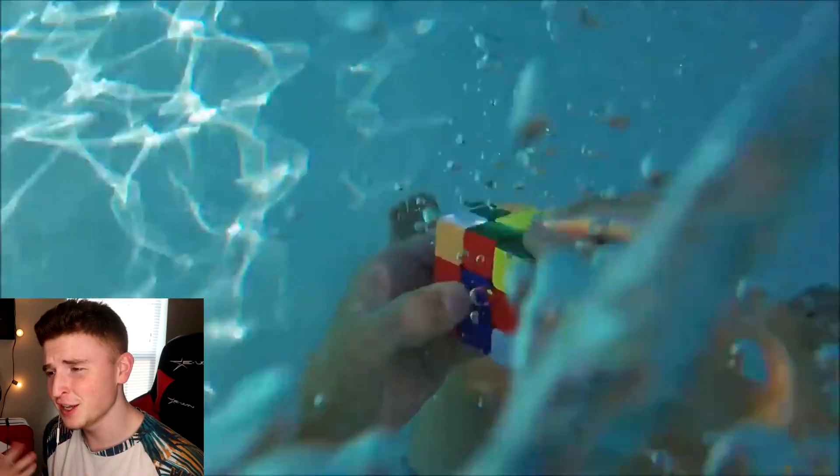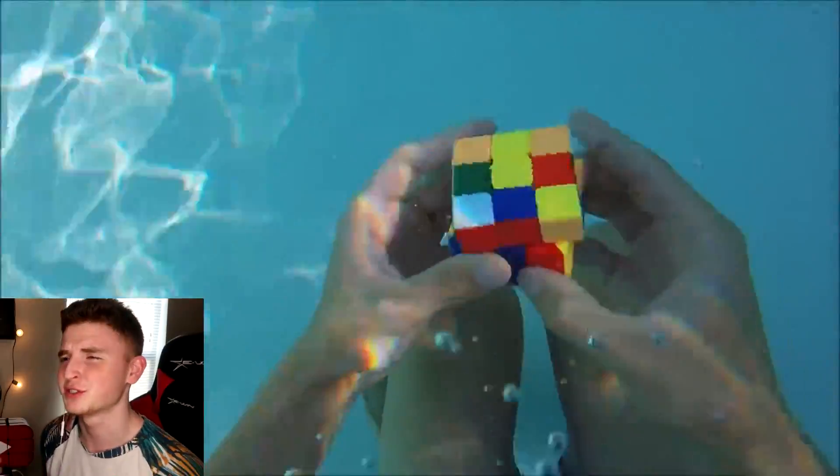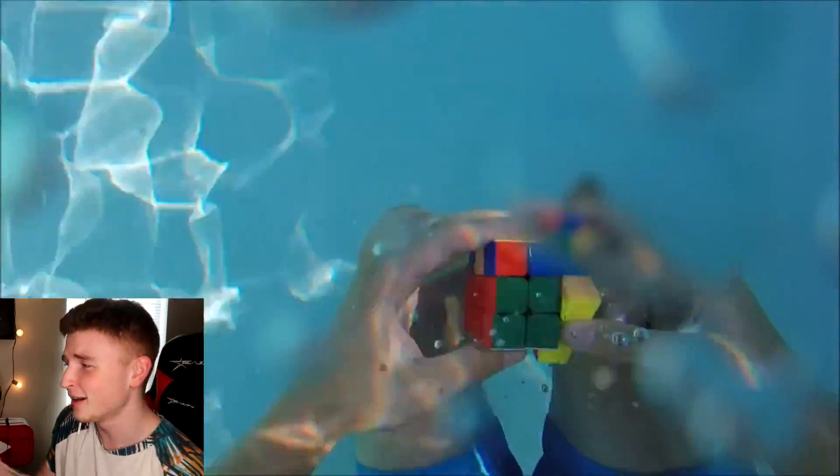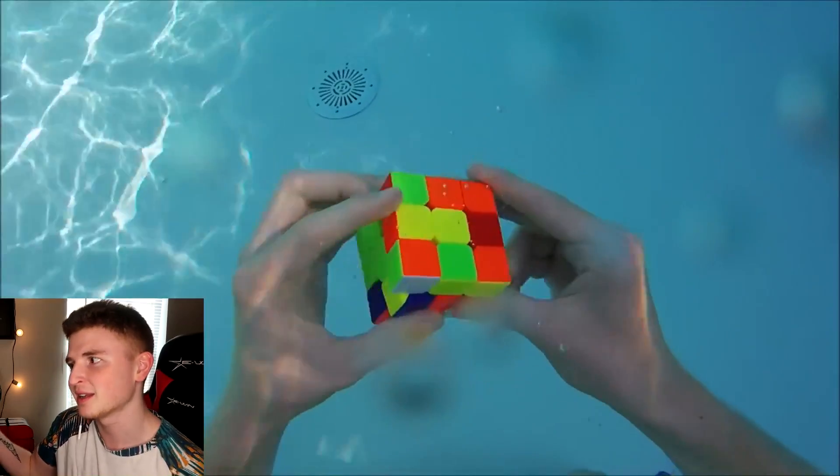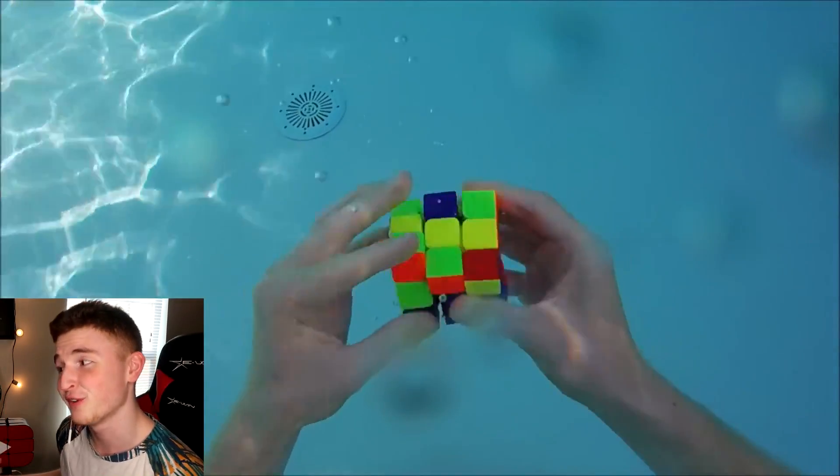Now we've got some Rubik's Cube fails and also some crazy fast Rubik's Cube solvers. So this guy is gonna solve a Rubik's Cube underwater. Are you crazy? Obviously I sped it up — but how are you doing it underwater? He's gotta hold his breath. Like he could die doing this. He did it. Freaking crazy.